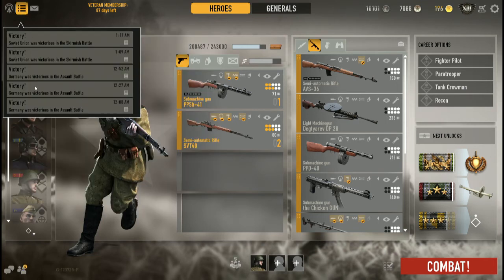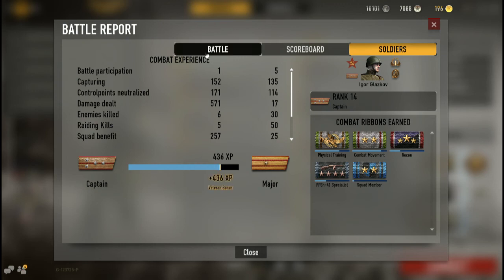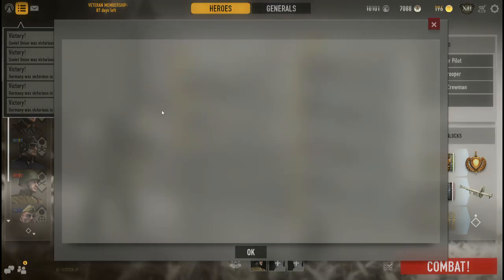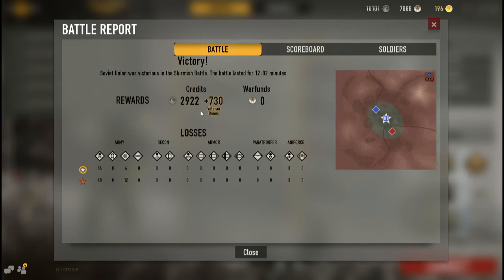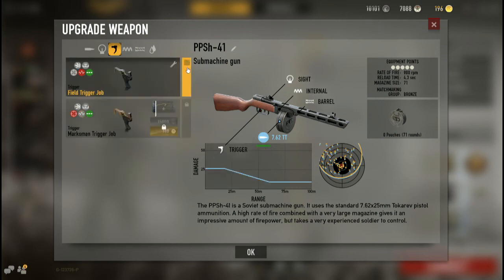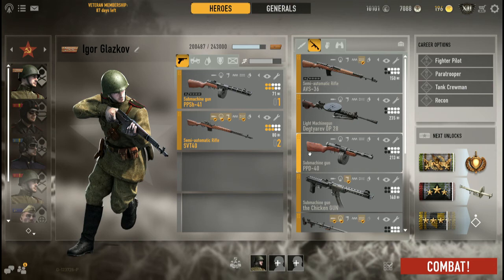I've only played maybe five games with it and they were all victories — three assault and two skirmish. The crazy thing is I only paid out maybe a hundred credits in repairs, because it was a stock PPSh with no mods. Even at stock the weapon is amazing. I actually had fun with it stock — just control your trigger, control your rate of fire. I've seen some people try to use it as a poor man's light LMG given the 71-round drum magazine.